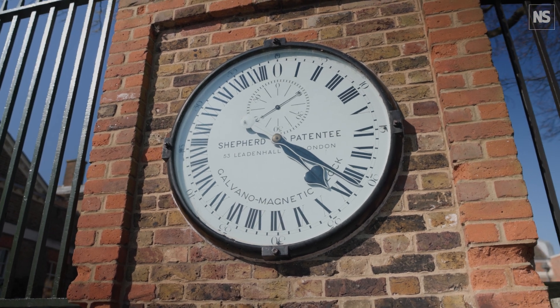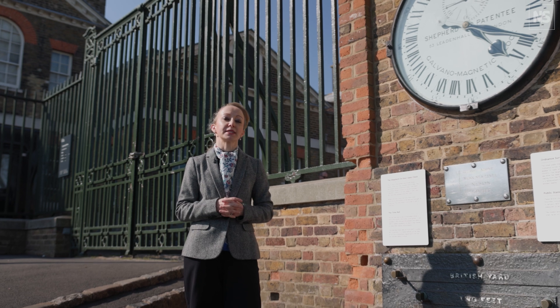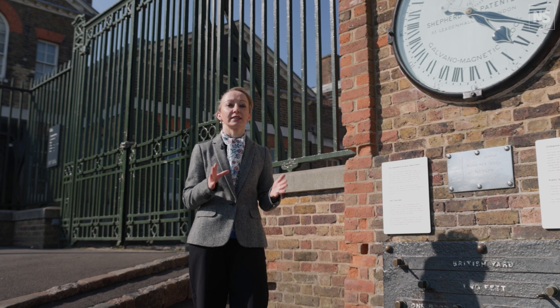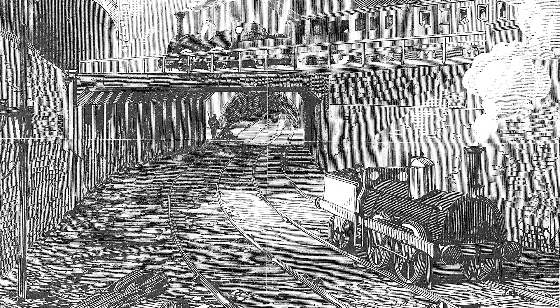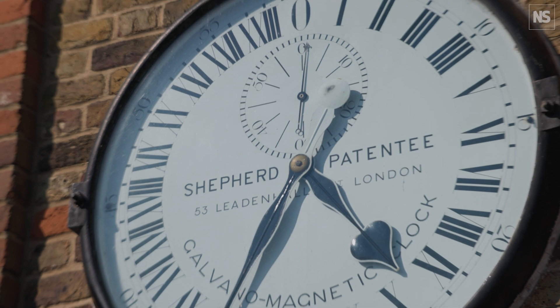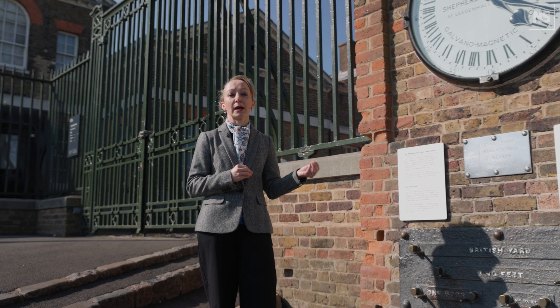Our famous Shepherd Gate clock was installed in 1852 — a really timely moment, because just five years previously the railways had agreed to use Greenwich Mean Time across the entire national network. Before that, each individual railway company used the local time of its main terminus, but once people started to travel nationally it became really problematic — how do you coordinate timetables based on different local times? The distribution of Greenwich Mean Time via telegraph signals became absolutely crucial.